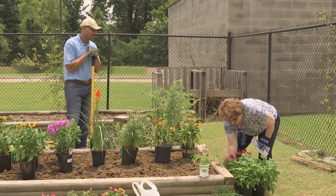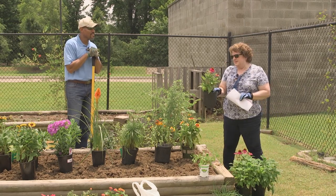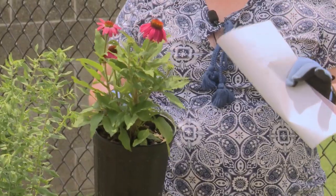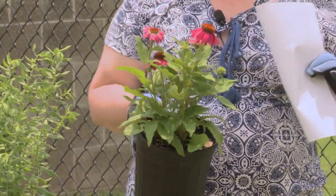Along with that, we also have the ever-popular Echinacea. This is a smaller variety — since we have a smaller bed, I thought we'd get a smaller variety. This is called Powwow.